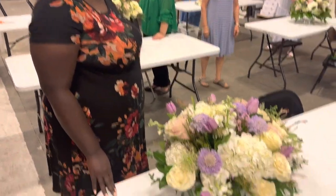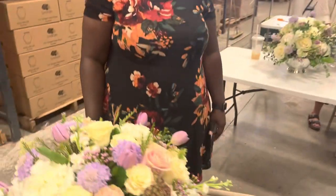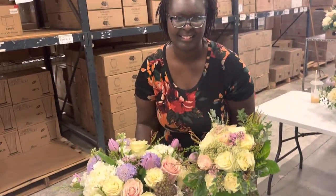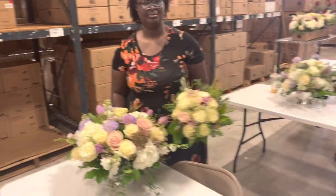Welcome to Flower School 101! They're so pretty. Tell me your name and your rank. Latoya Ferguson — show off your bouquets real quick. How long have you been designing flowers? About 10 years. Ten years! She came to school to learn more. Beautiful.